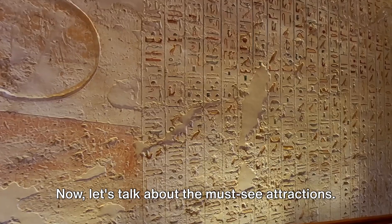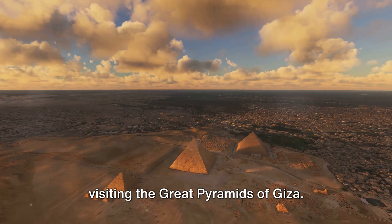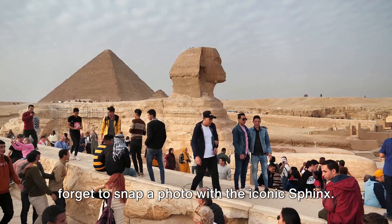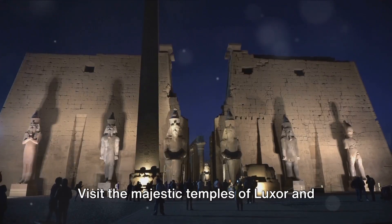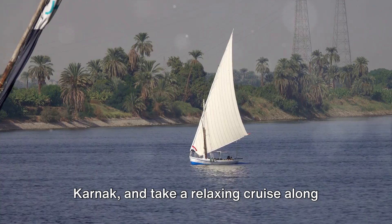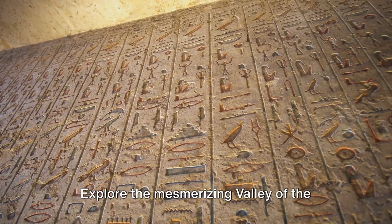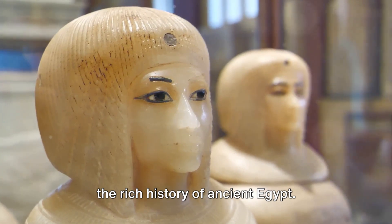Now let's talk about the must-see attractions. No trip to Egypt is complete without visiting the Great Pyramids of Giza — marvel at these ancient wonders and don't forget to snap a photo with the iconic Sphinx. Visit the majestic temples of Luxor and Karnak, take a relaxing cruise along the Nile River, and explore the mesmerizing Valley of the Kings and Queens to immerse yourself in the rich history of ancient Egypt.